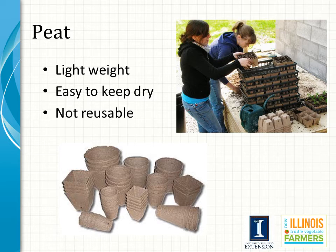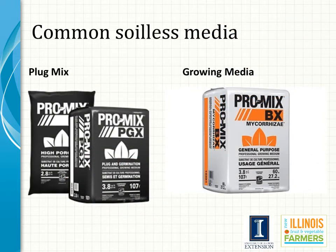The use of peat containers is increasing among growers. They are not reusable but are relatively cheap and very grower-friendly. They are easy to keep dry and available in a wide variety of shapes and sizes — not as many as plastic, but enough that you will likely find one to suit your needs.